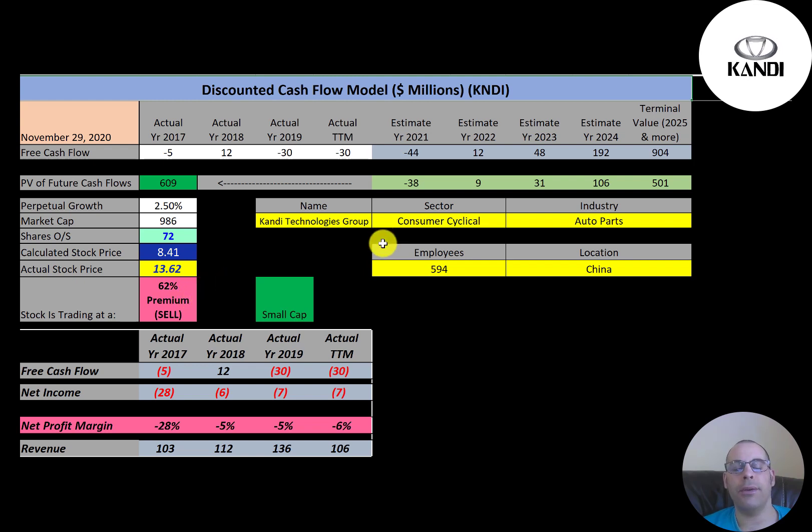Simply Wall Street doesn't have a value for this company. I am expecting the company to start generating positive free cash flow because the EV market is really blowing up, but I'm not sure how much this company will capitalize on it because there are so many big players in the game. I did grow their free cash flow at a decent rate, but it's still well below what they're trading at.